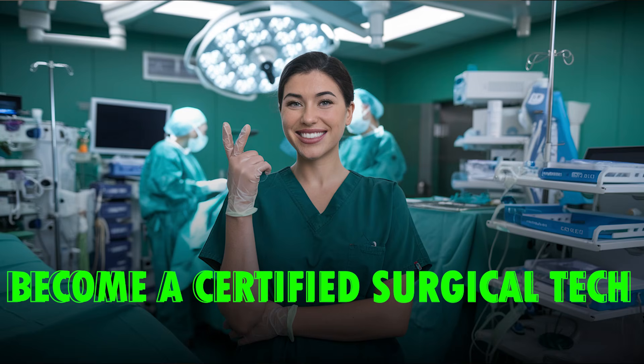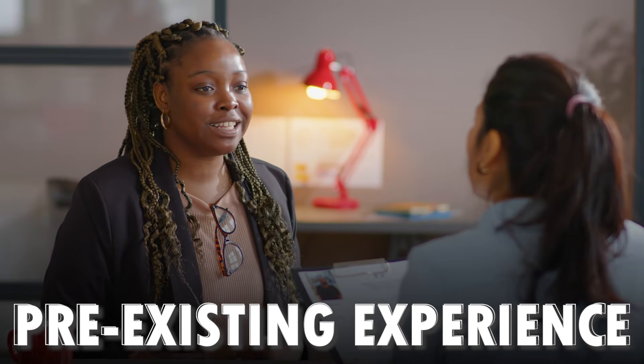Now that you know how to start your training to become a certified surgical tech starting today, let's talk about salary negotiation. Did you know that when Human Resources screens for jobs, they should be taking into account your pre-existing experience? This includes any related experience, and they don't always do this initially, so it will be up to you to tell them. Instead of being offered a rock-bottom surgical tech salary because you're a new tech, you can ask them to review your sterile processing experience.